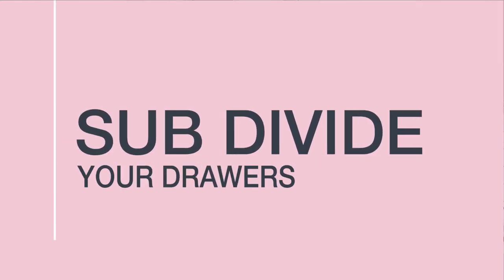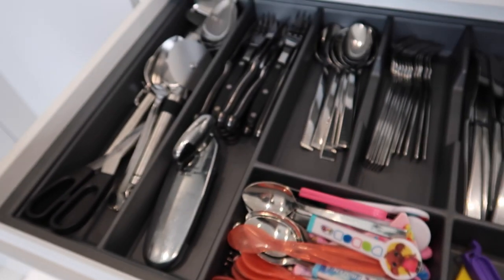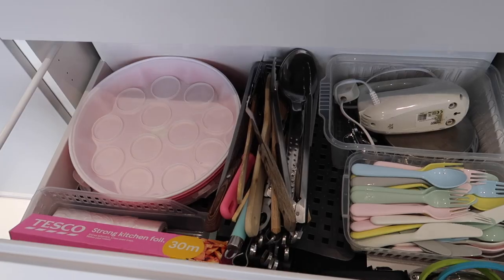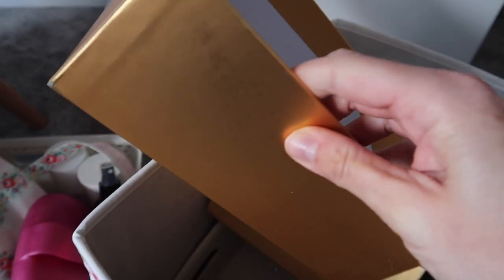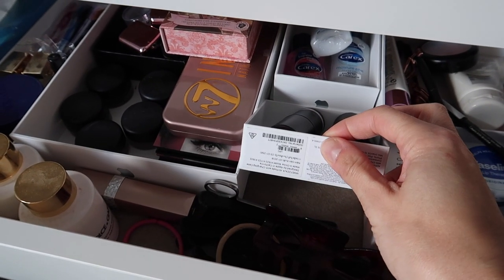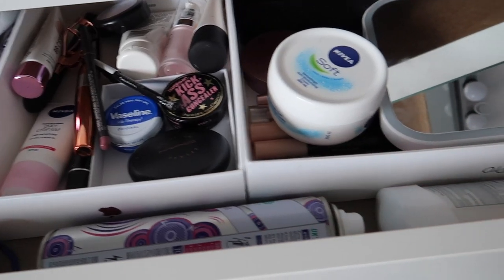Organise your drawers with subdividers. The most obvious example in the kitchen is your cutlery drawer, which is essential to subdivide to keep bits and pieces neat and tidy, but other drawers around the home can be subdivided too. A top tip is to repurpose boxes as subdividers — perfume gift set boxes from Christmas and boxes that phones and tablets come in make really good subdividers, especially in dressing tables.